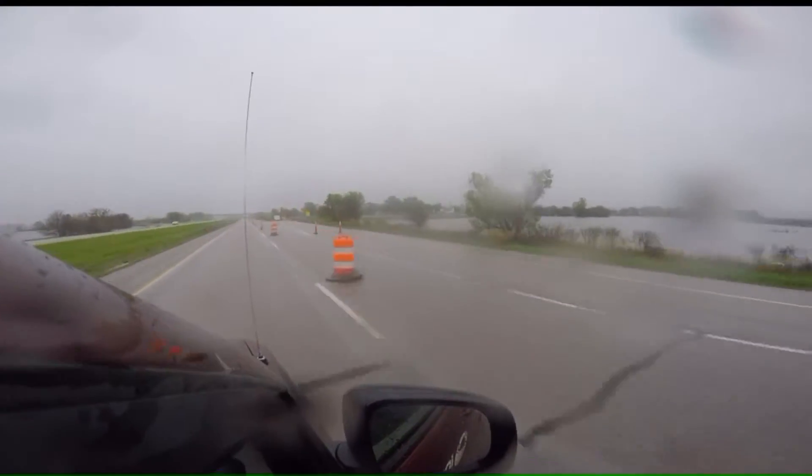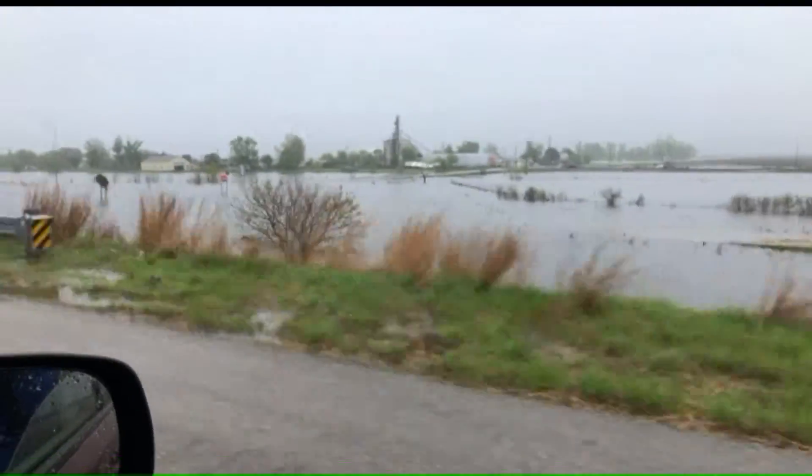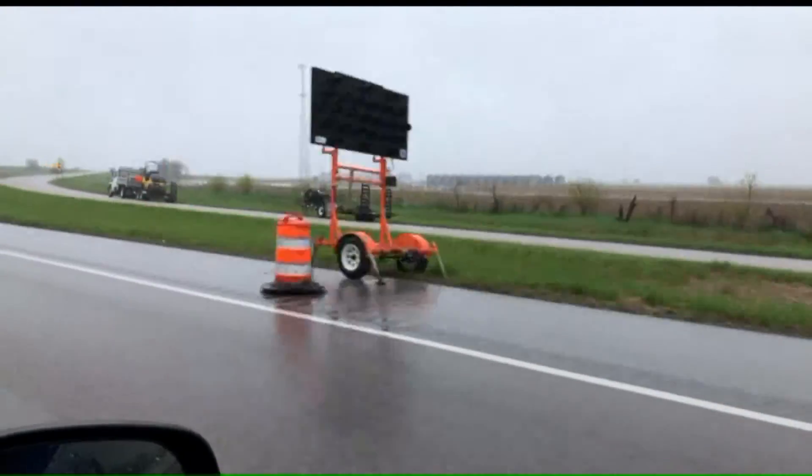Now drivers can go from Council Bluffs all the way to Kansas City. We just want to remind motorists that even though it's opened up somewhat, we still have construction going on.